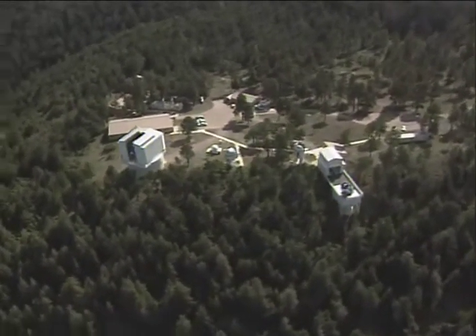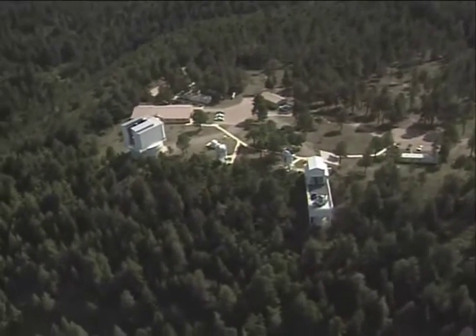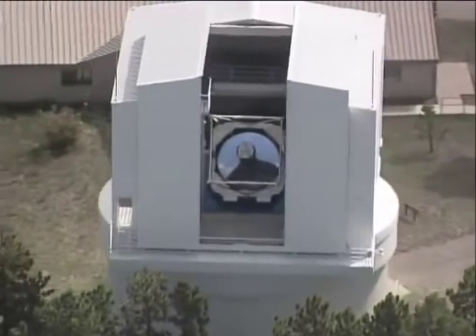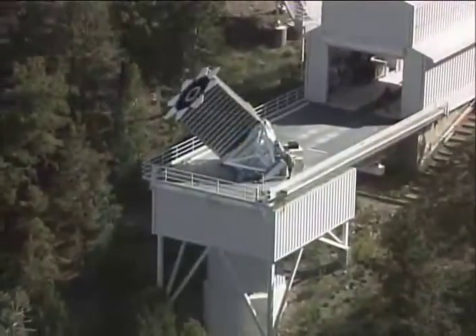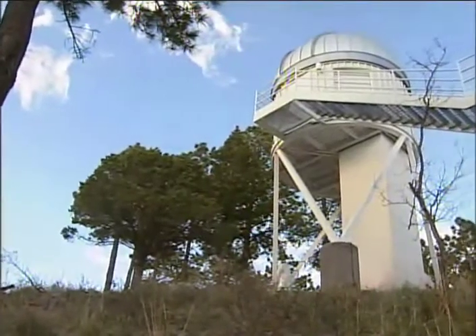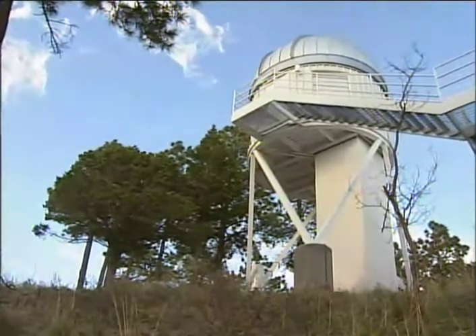This is Apache Point Observatory, high in the Sacramento mountains of New Mexico. Astronomers are here finding answers to age-old questions using New Age technology. The observatory is situated among the pines of the Lincoln National Forest, 9,000 feet above sea level. Sunset reveals some of the clearest and darkest skies in the United States, important when observing faint astronomical objects.